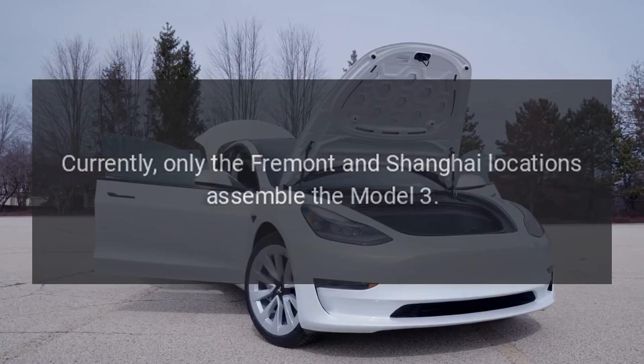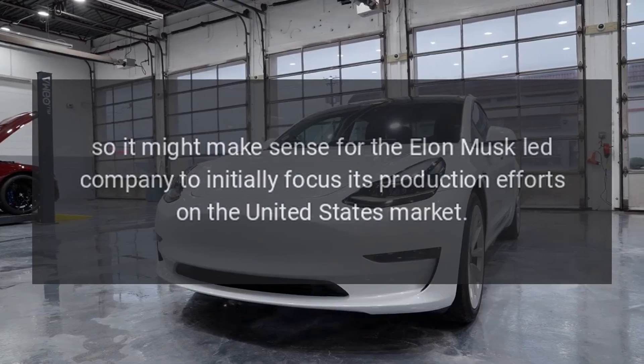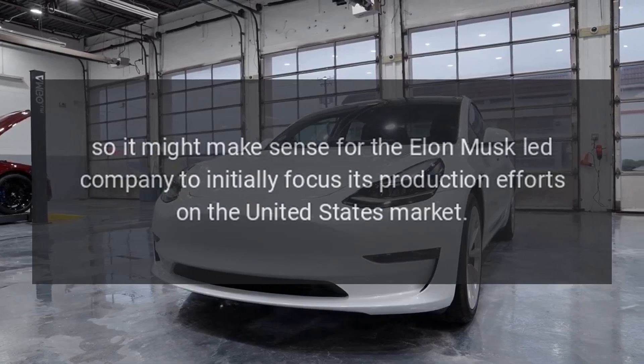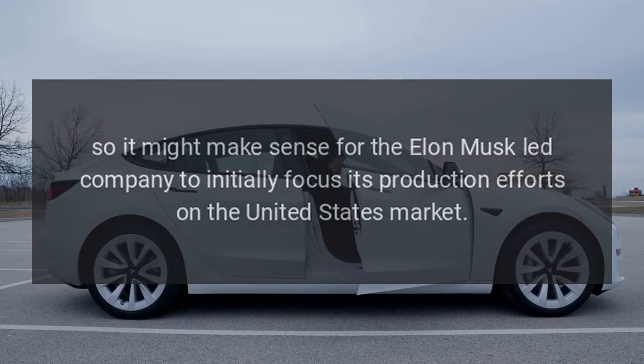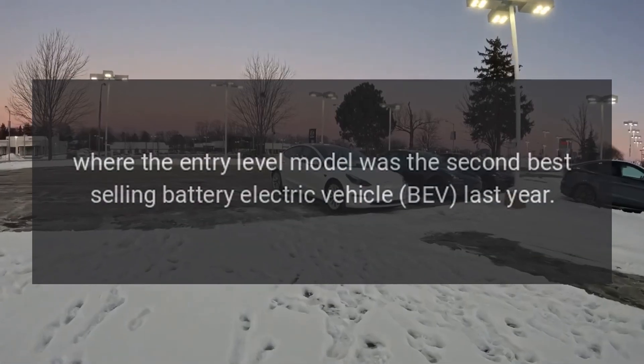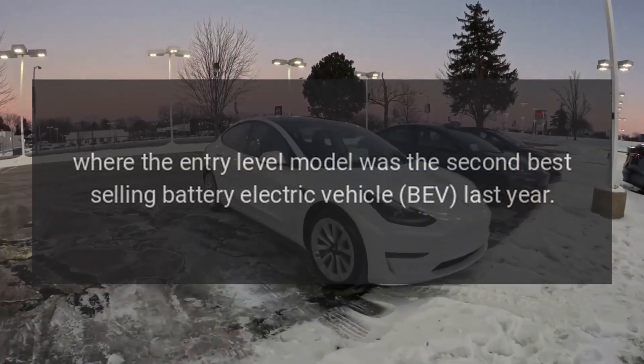Currently, only the Fremont and Shanghai locations assemble the Model 3. So it might make sense for the Elon Musk-led company to initially focus its production efforts on the United States market,